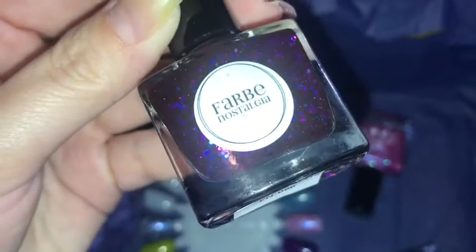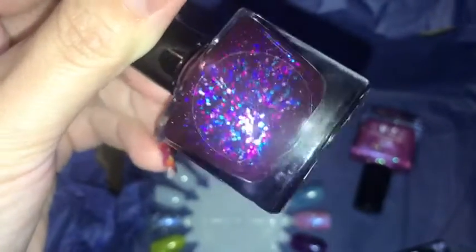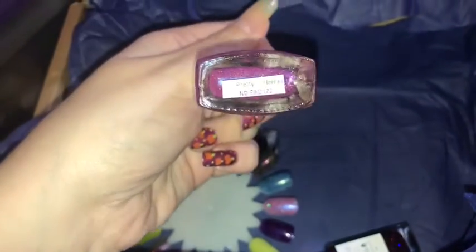The first polish is from Fablet Nostalgia — look at that, is that not beautiful? This is 'Illuminations' and it's a purple flaky. Next up we have VBC and this is 'Pretty in Flames' — this is a beautiful pink. I really like this.